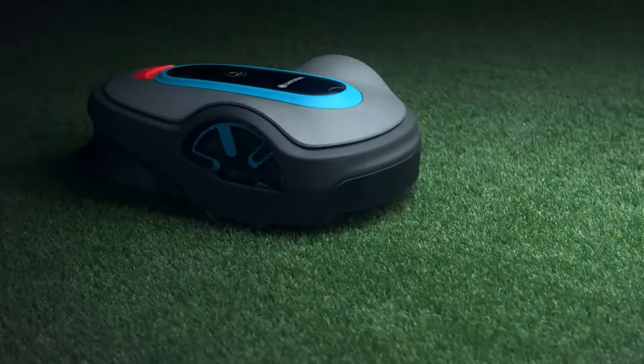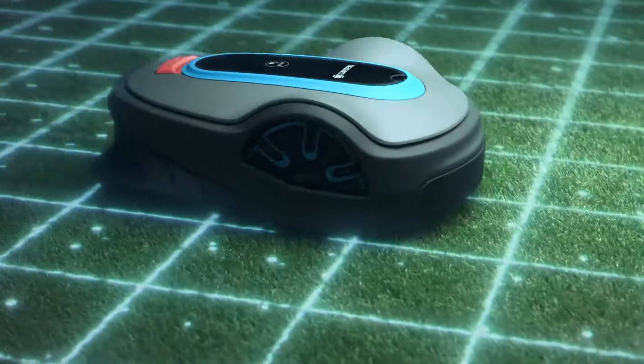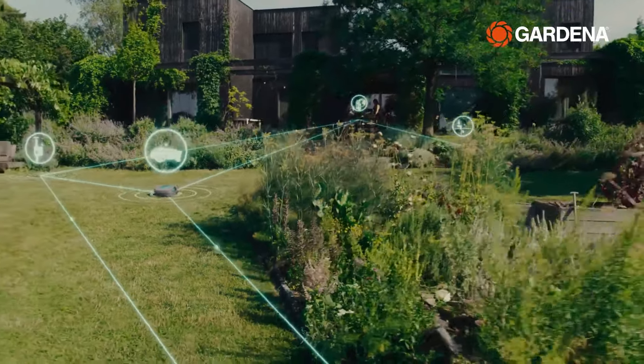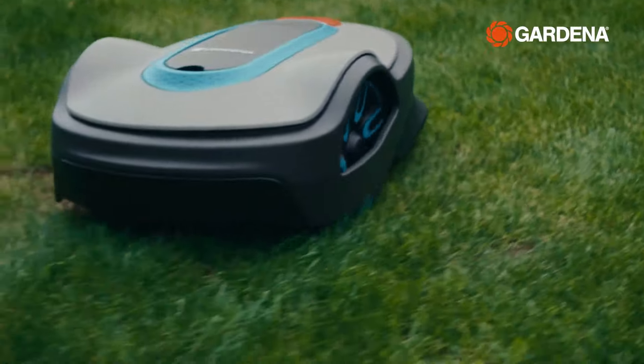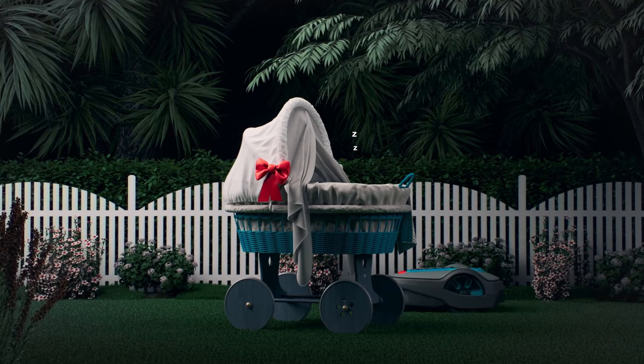If you don't want to spend a fortune on a lawn mowing robot, then Gardena Robotic Mower is a great go-to option. With compact size, without fancy features, its price makes it a great solution for small backyards. Anyway, it still offers some cool features that will help it do the job.